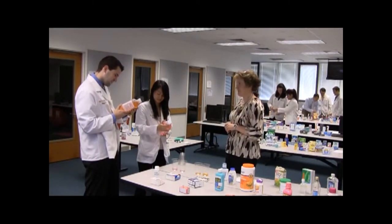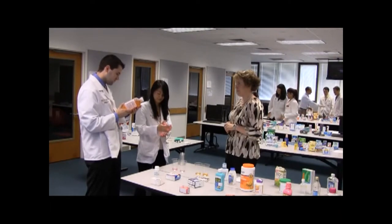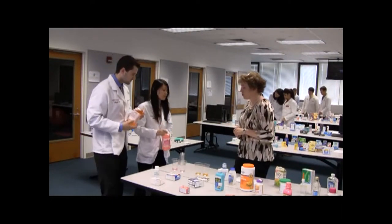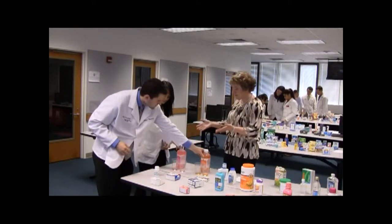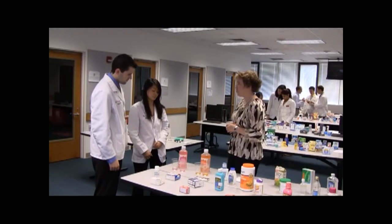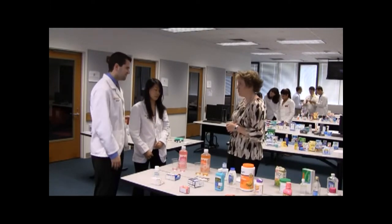Students respond: give the solution every one to four hours, and they should drink one to two liters every day while they have diarrhea. Dr. Bridgman confirms: every one to four hours. When mom asks for a flavor recommendation for her child, students suggest the bubblegum flavor.